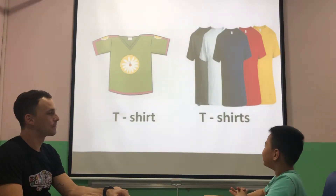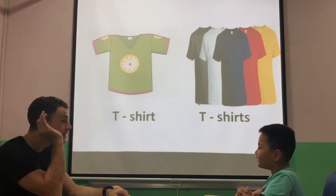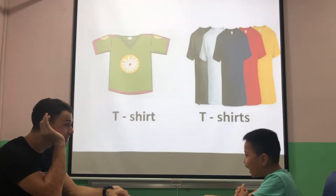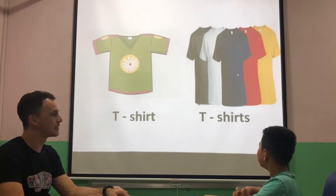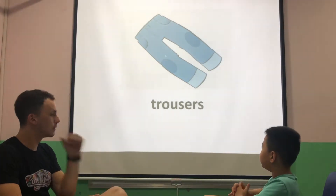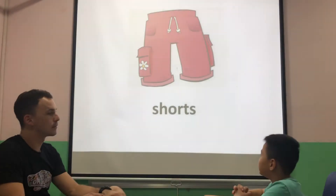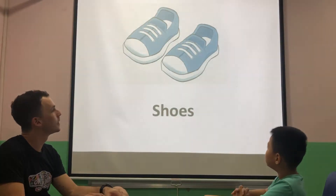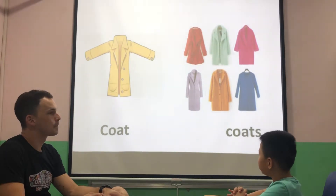What is that? It's a tea jar. Yes. Much better. What are those? They are t-shirts. Yes. What are those? They are trousers. They are shorts.